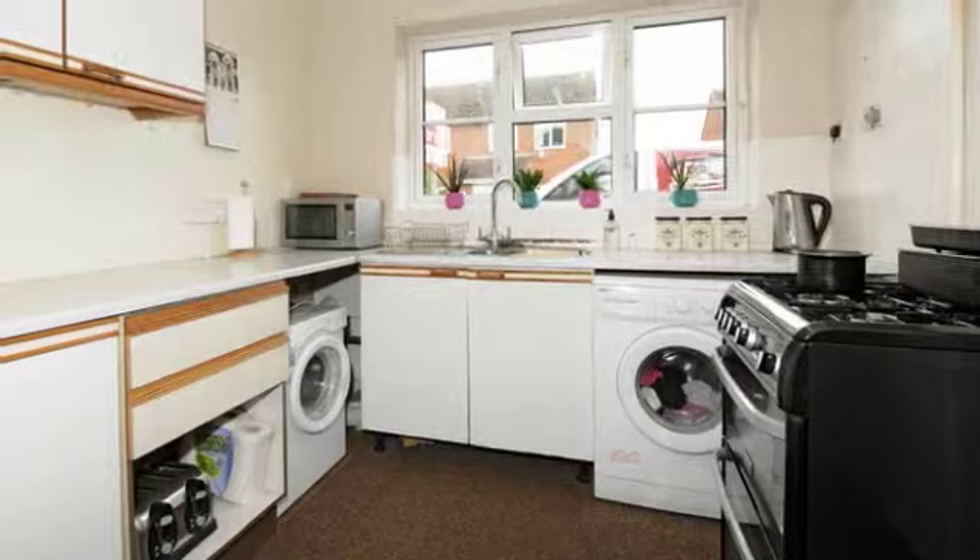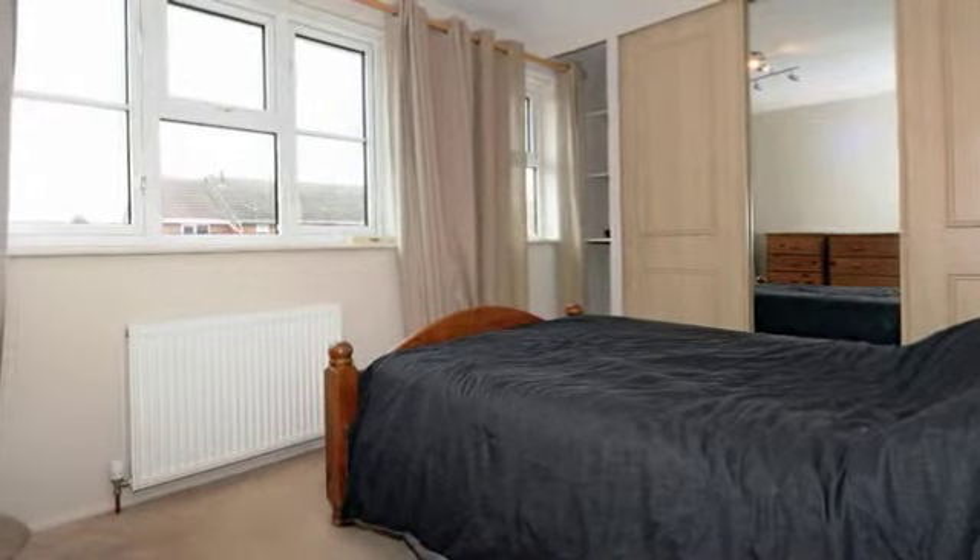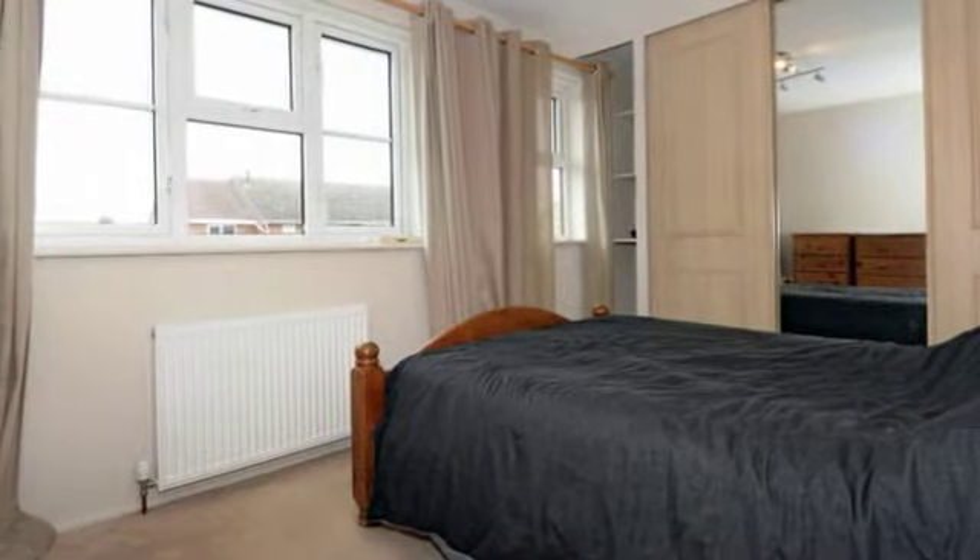The kitchen is spacious and light with good levels of worktop space and cupboards. The master bedroom is well appointed with fitted wardrobes.